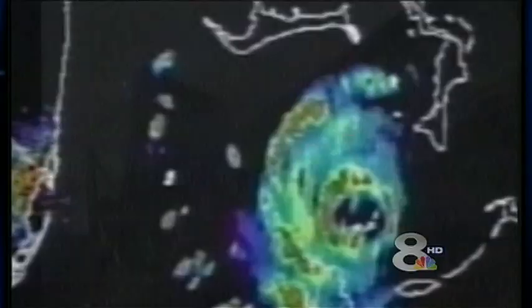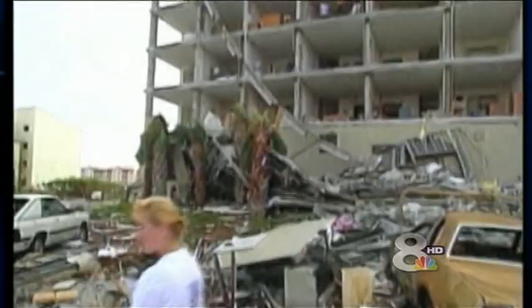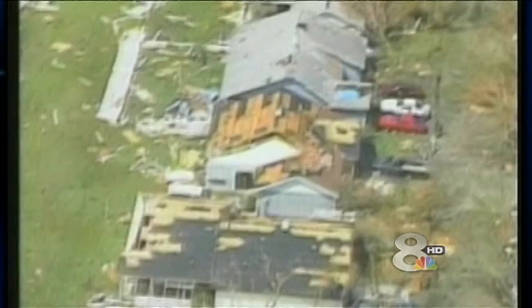Ten years later, Andrew was officially upgraded from a Category 4 to a Category 5 hurricane. It changed the insurance industry and how we construct our homes. But did the devastation of 20 years ago make anyone more prepared, more aware? There's a huge challenge in what will cause people to truly change their behavior.